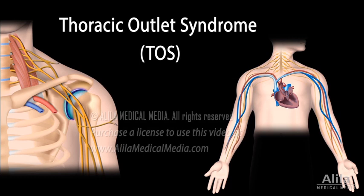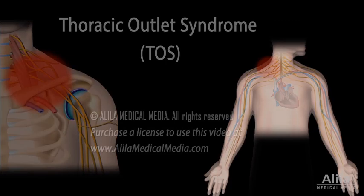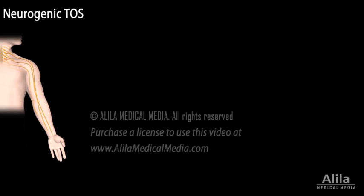Thoracic outlet syndrome, or TOS, occurs when this area is compressed, resulting in pain, numbness, and other symptoms. TOS can be classified based on the structure that is affected. Compression of nerves produces neurogenic TOS, the most common type.